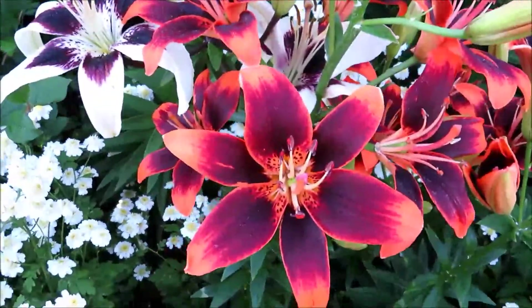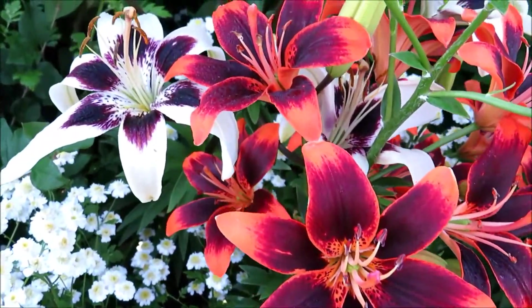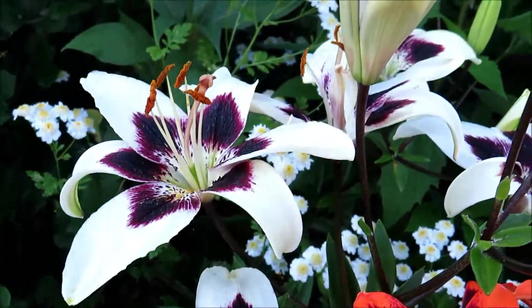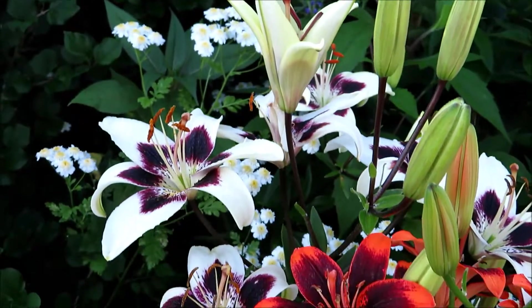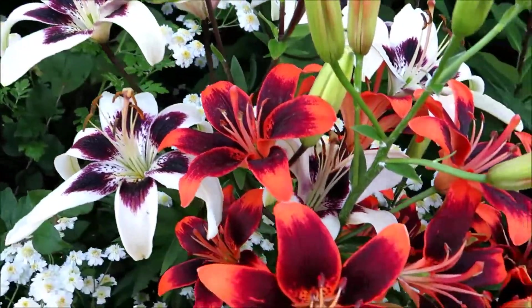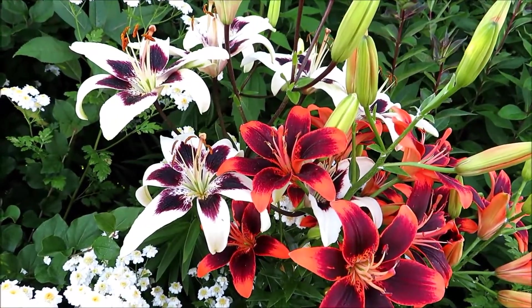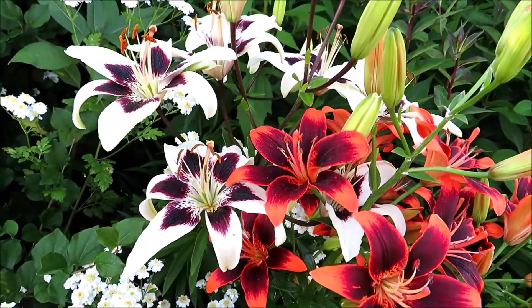These are other kinds of lilies. There are two colors — the white ones, that's so nice, and the orange ones. They put them together and they have a nice contrast.